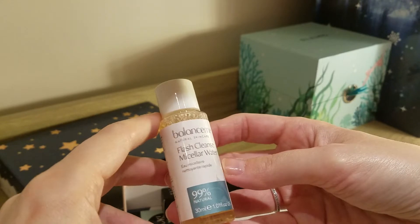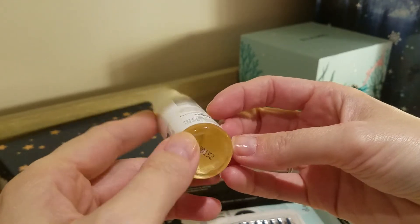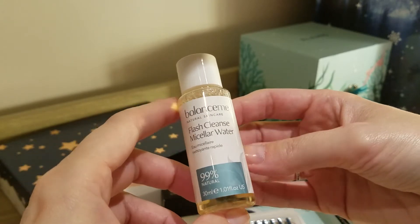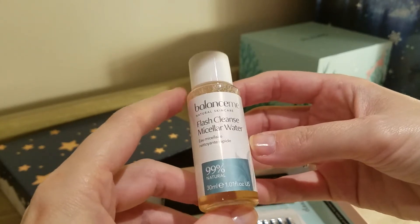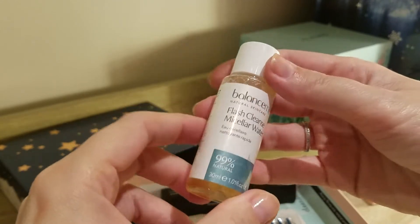Next one — Balance Me, Fresh Cleanse Micellar Water. I've seen this one quite a few times over the years. I've had it quite often in either advent calendars or beauty boxes. It's not a bad micellar water — it's from Balance Me. I actually really like some of their face creams. It's okay, nothing special though.